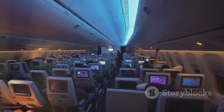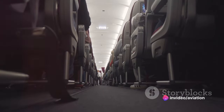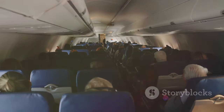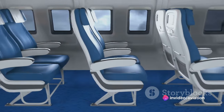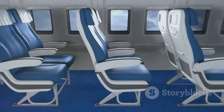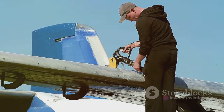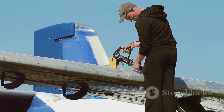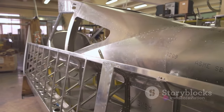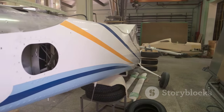Moving along the fuselage, we come to the passenger and cargo areas. The passenger cabin is where travelers spend most of their time during a flight — designed for comfort, safety and efficiency, housing seats, overhead bins, galleys and restrooms. The cargo area, located below the passenger area, is where luggage and goods are stored, meticulously organized to ensure weight is evenly distributed for a stable flight. Some aircraft carry fuel in the fuselage, while others carry it in the wings — the fuel location affects the center of gravity, which influences stability and performance.